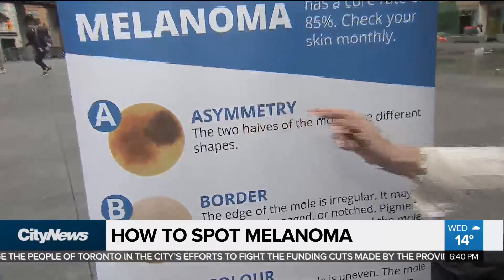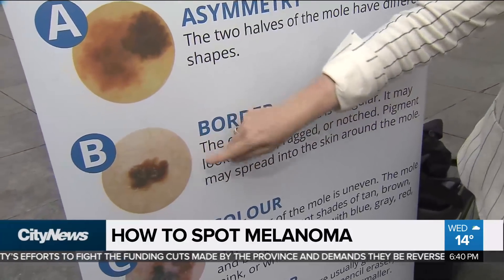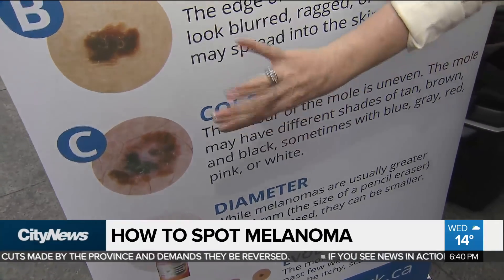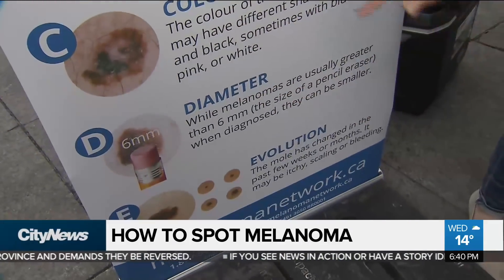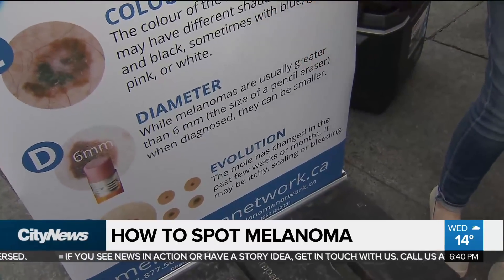We like to make it easy for people, and so we talk about the ABCDEs of melanoma. We have some visuals here. A is asymmetry — if two halves look different. B is the border, so there's a little bit of leaking or pods coming off of it. C is color — if it's getting darker or there's variation. D is diameter — if the mole is bigger than six millimeters, the size of a pencil eraser. And E is evolution, a great catch-all: if you see something on your skin, whether it's new or old and it's changing, you should seek the expert opinion of a dermatologist to have that mole assessed.